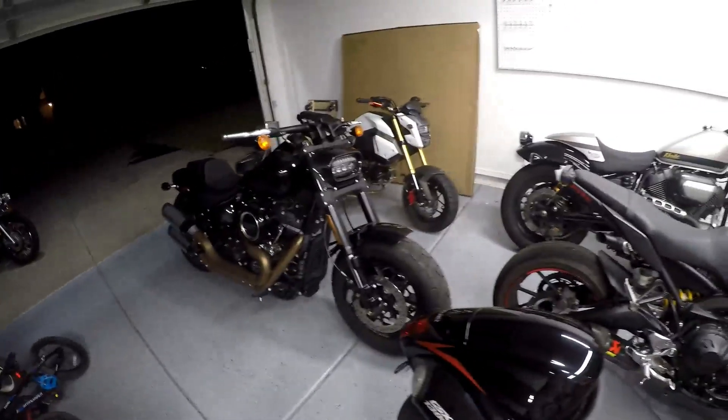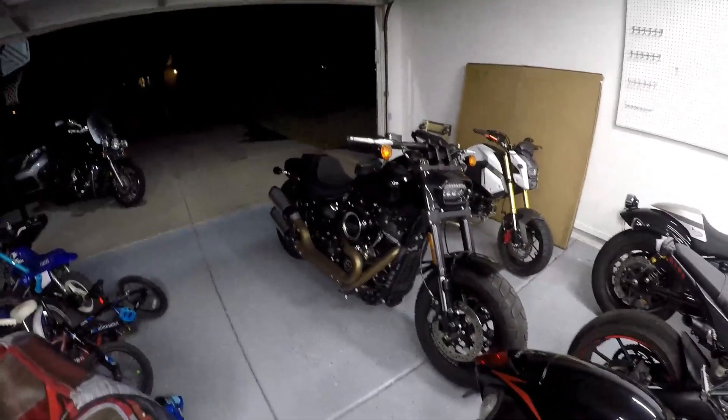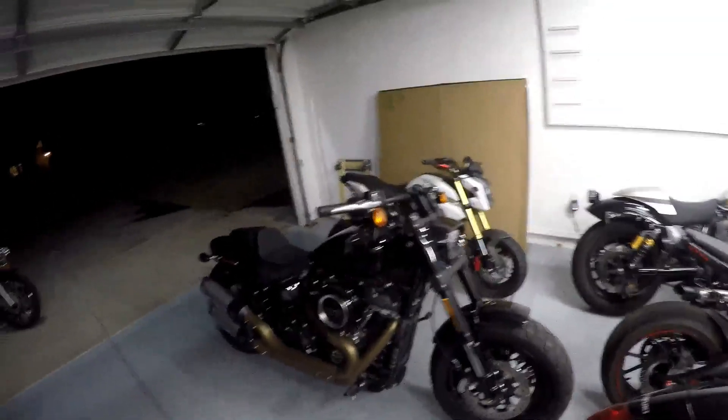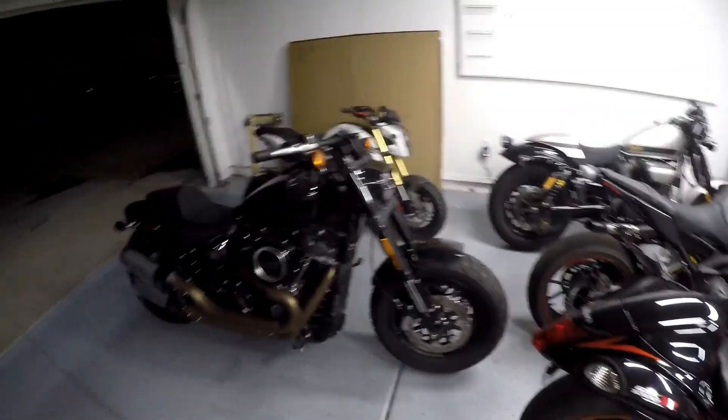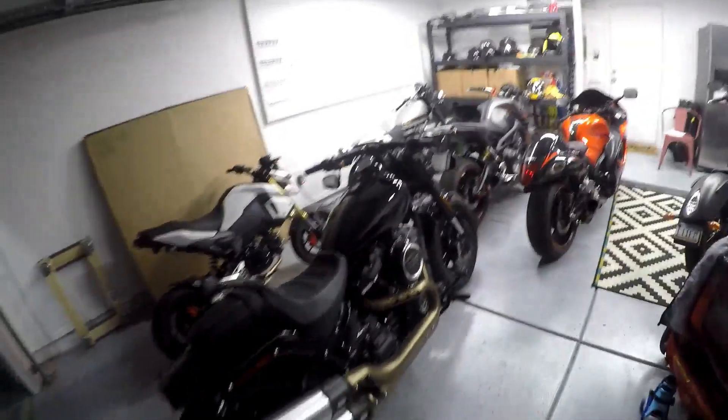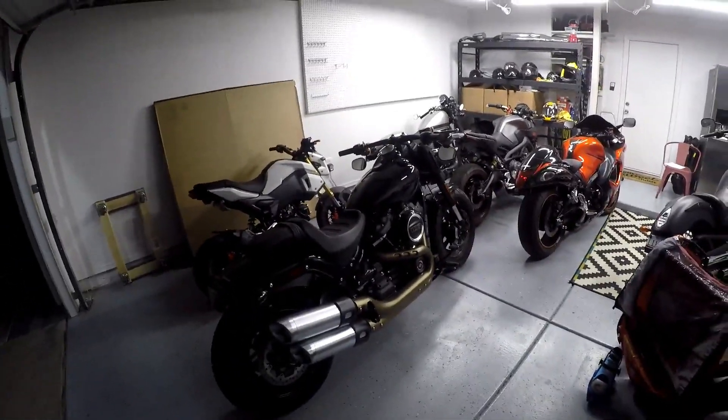So if you dig the way they look and you like the moto, it's definitely a good option. This one's all blacked out — I'm always a fan of the blacked-out look. Alright you guys, that's going to do it for this session on John's Moto Garage. As always, gracias for tuning in and we'll hit you up on the next one. Adios.